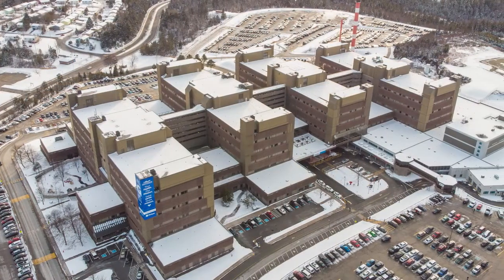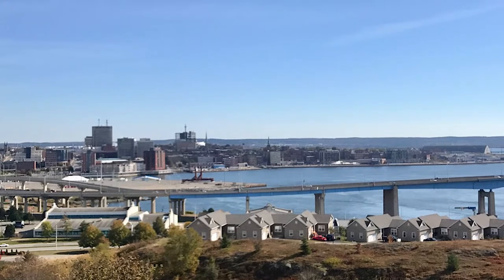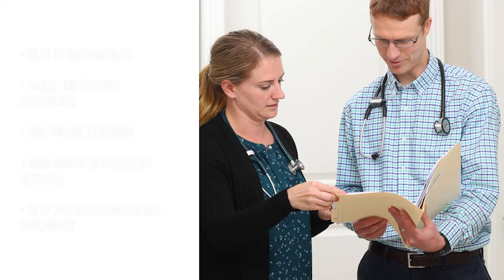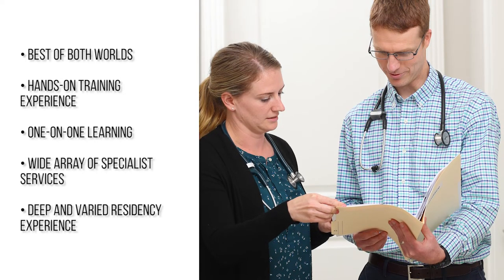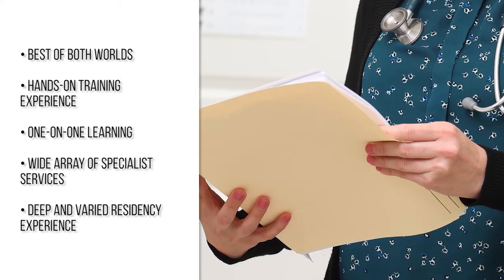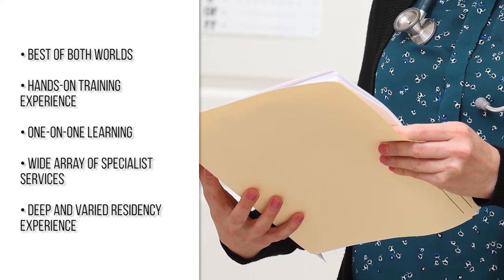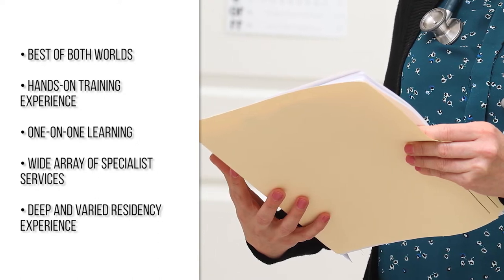To join a residency program that truly offers the best of both worlds, select Dalhousie Family Medicine St. John as your top choice in the next CARMS match. One of the most valuable things about training at the St. John Family Medicine site is that it really does strike the perfect balance between the hands-on experience you'd expect from a smaller site while offering a wide array of specialty services to ensure you receive deep and varied residency experience you'd expect from a larger site.